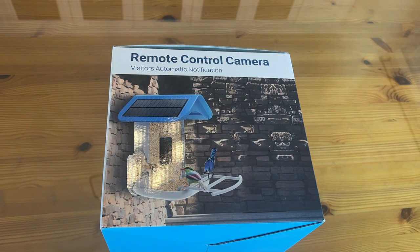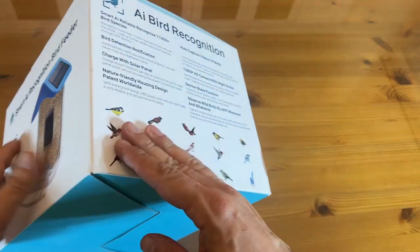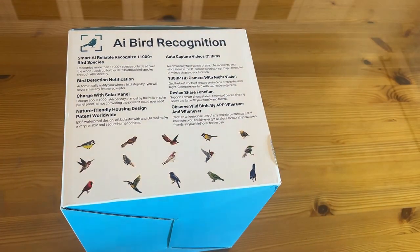It has remote control camera, automatic notifications, and everything in between. The smart AI is reliable for 11,000 species of birds. It charges with solar panels up top so you never have to run electricity to it — it is always working. Nature-friendly design, IP65 waterproof, ABS plastic anti-UV roof, meaning it's reliable and secure.